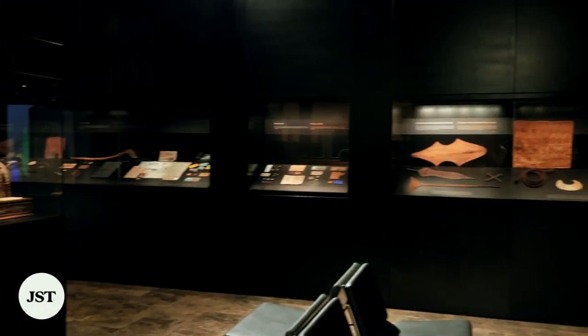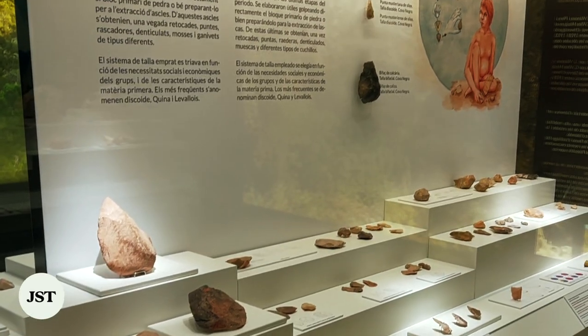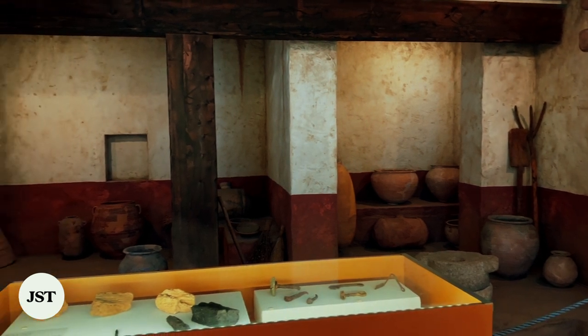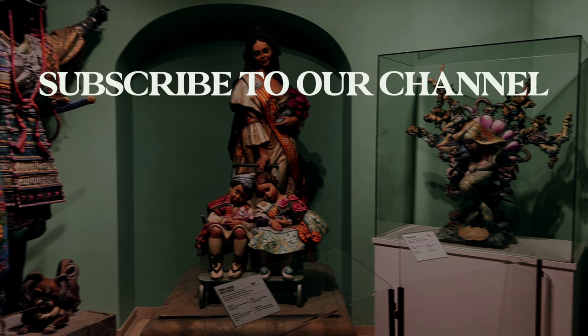The Museum of Prehistory of Valencia displays a range of Iberian artifacts from the Stone Age, and serves as a scientific institution dedicated to conserving, researching, and disseminating Valencia's rich archaeological heritage.